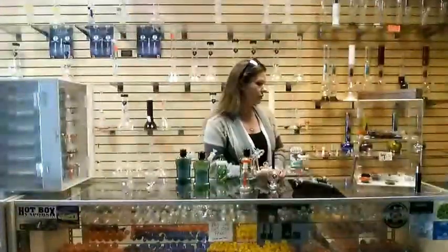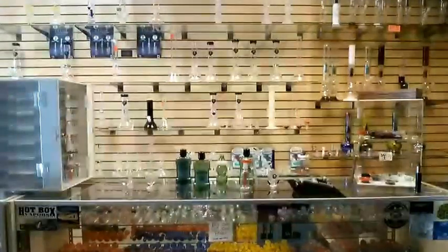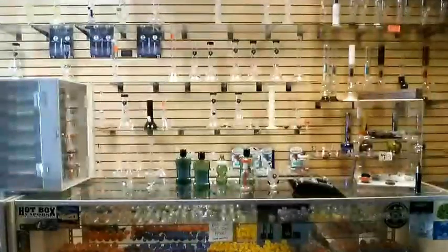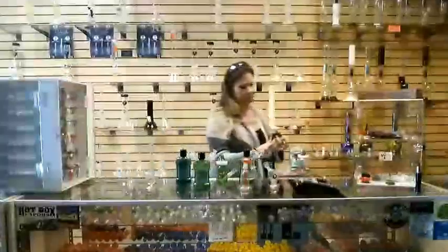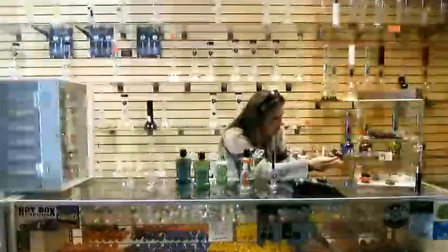I wanted to show you guys what the first dab rigs actually looked like. So I went and got one. This is how the dab rigs were originally — they would sit on your bong or on your piece, and you have these wires. You would heat up this metal piece and put your dab on it, put it underneath here, and then take your hit. I thought that was pretty cool.